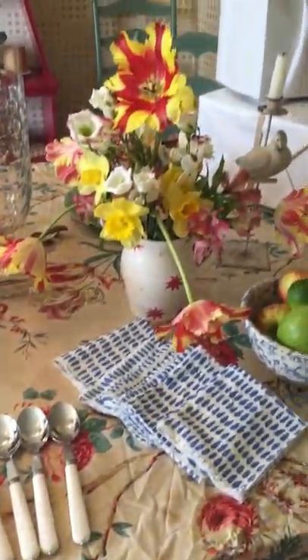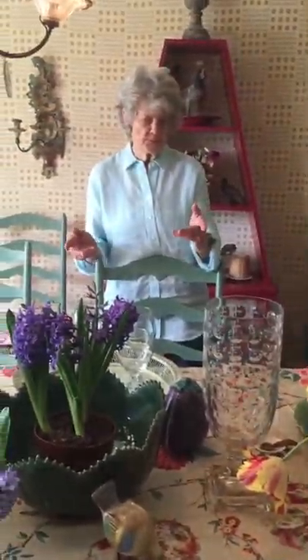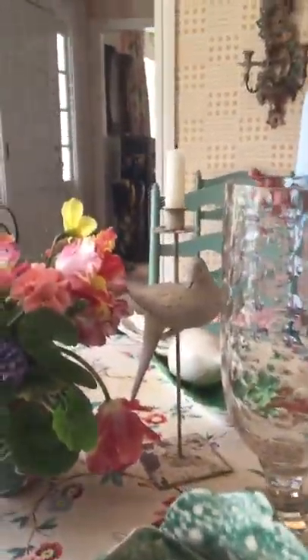Go around the house and see what you have. I found these hurricane lamps on the mantelpiece, and the bird doves — I love the bird dove candlesticks. They look like peace, perfect for a bridal shower.